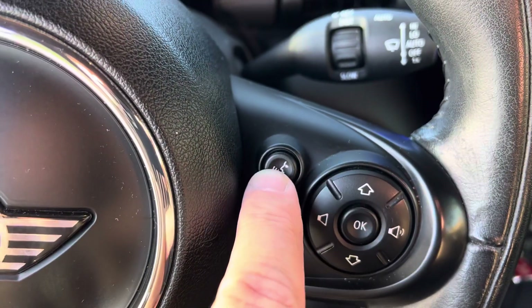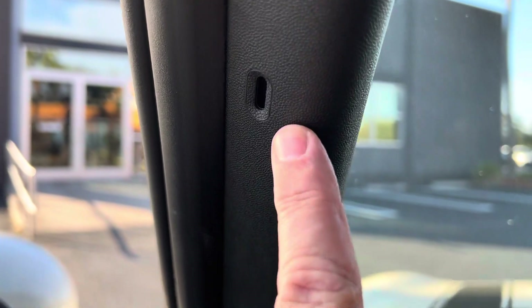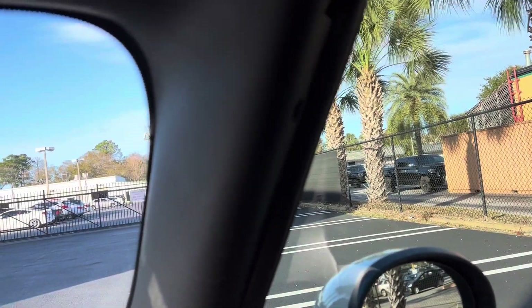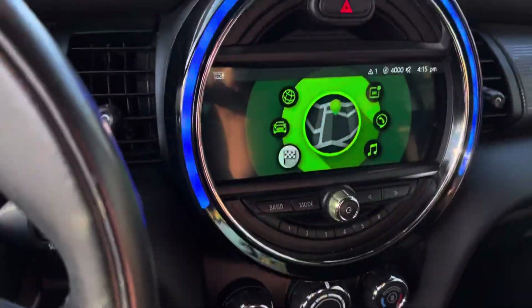There's our climate control, and the mileage right there — 31,853. You have the voice command here which works flawlessly; you have a microphone right up here, and then another microphone right over there — that one's for your Bluetooth streaming.